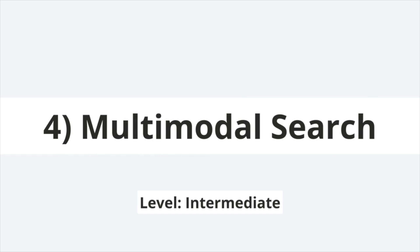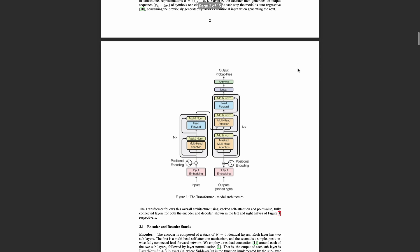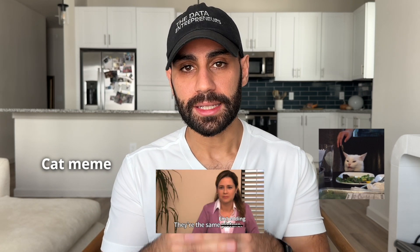A couple of months ago, I helped a company design a basic RAG system to search over a set of technical reports. A key challenge with searching over reports like this is that key information is often represented in plots and figures as opposed to text. One way we can incorporate this visual information into the search process is using a multimodal embedding model, which can represent text and images in the same embedding space.